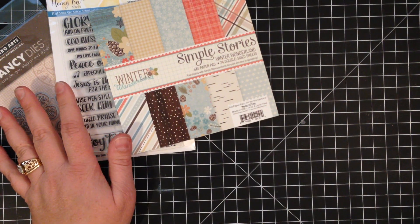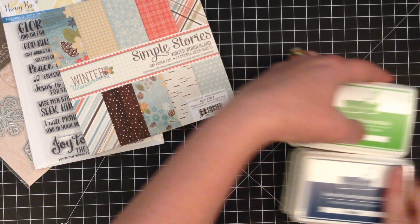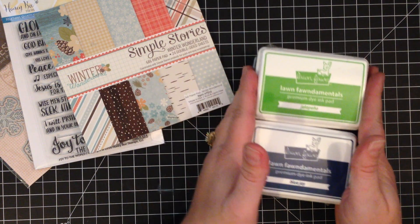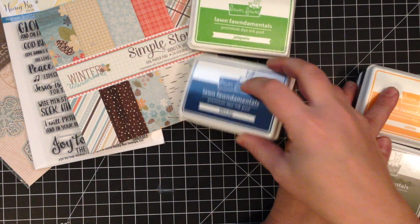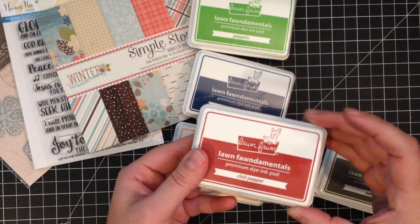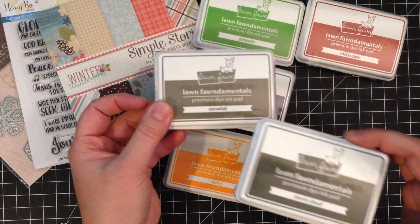And then I also picked up some Lawn Fawn inks. I'm trying to grow my ink collection, so I got all of the inks that Kat carried that I didn't already have. I got Jalapeño, Blue Jay, Carrot, Chili Pepper, Narwhal, and Storm Cloud.